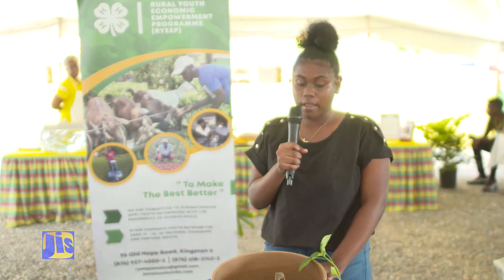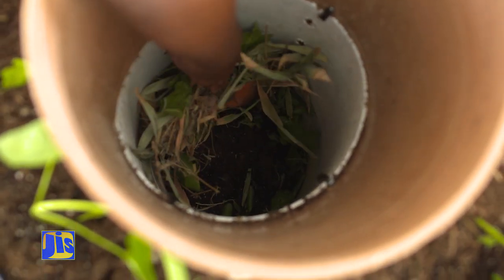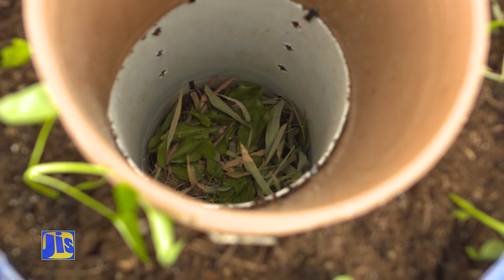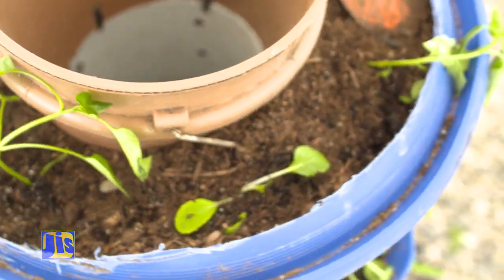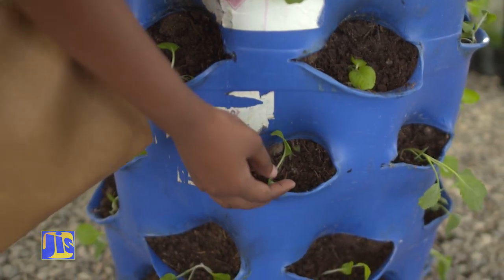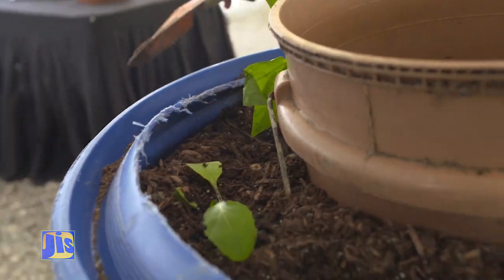This is called a vertical drum planter. With this drum planter, you can grow numerous plants in small areas. It has an organic composter where you can put dry materials — even paper — and green materials. They will decompose and all the nutrients go into the plants. Vegetation like cabbage and pak choy can be grown in this system, and you would not have to worry about space, as it can be placed in a greenhouse, on concrete, or basically anywhere.